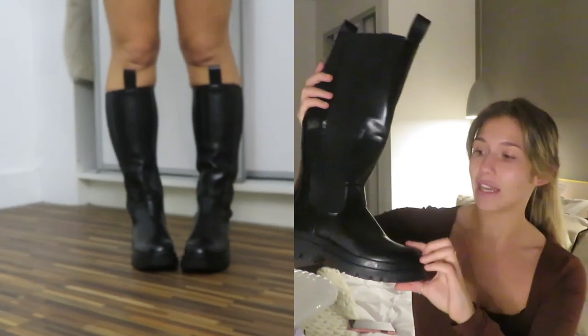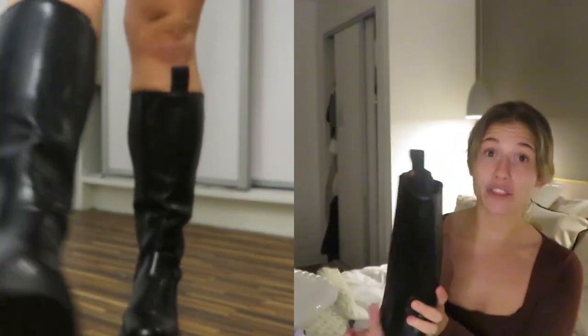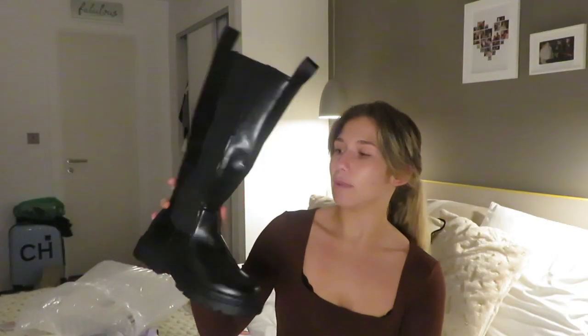It took me about half an hour to get on so I definitely saw that coming. Anyway, these are chunky boots — I'm so excited to style these. I think I paid 31 pounds for them so that's such a good saving off the ones in Zara, and they're just really good quality to be honest. I'm really really pleased with them.